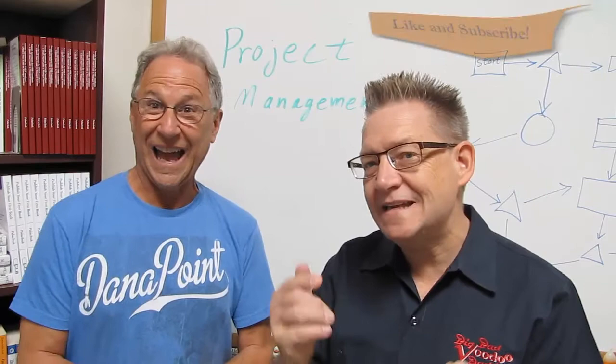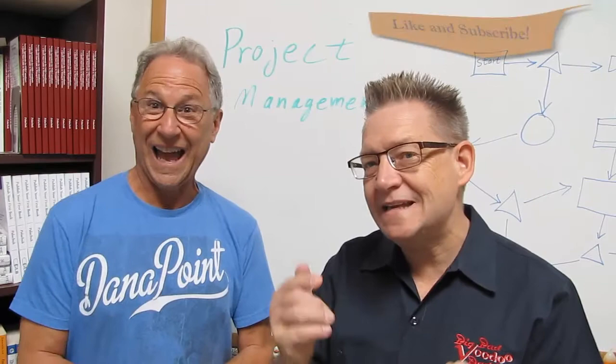We're going to have Dana back for some more videos. Please subscribe and say that you like the video, and then send us your emails and ask us any questions you have about the book or about project management for the very small business space. Thank you.